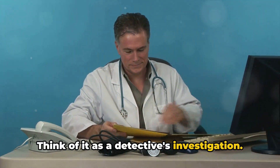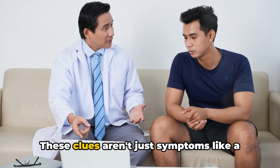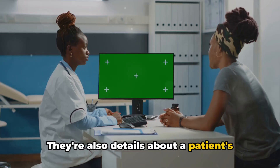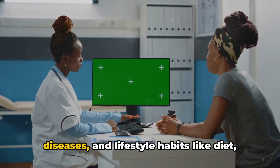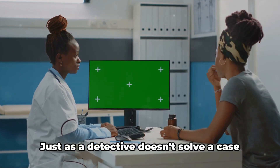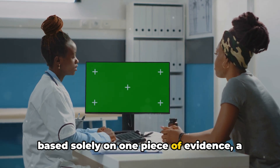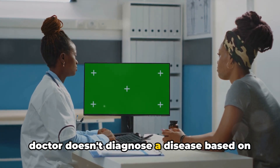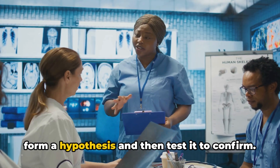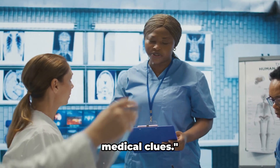Think of it as a detective's investigation. Doctors, like detectives, gather clues. These clues aren't just symptoms like a fever or a cough — there are also details about a patient's past health issues, family history of diseases, and lifestyle habits like diet, exercise, and smoking. Just as a detective doesn't solve a case based solely on one piece of evidence, a doctor doesn't diagnose a disease based on one symptom. They analyze all the clues together to form a hypothesis and then test it to confirm.